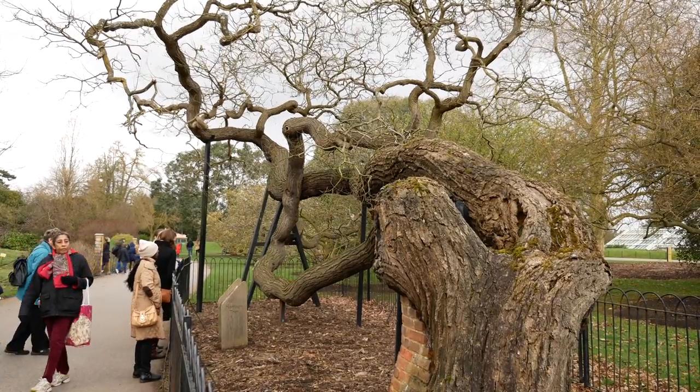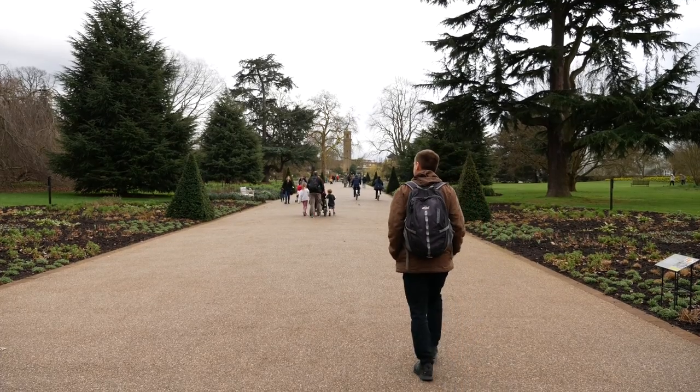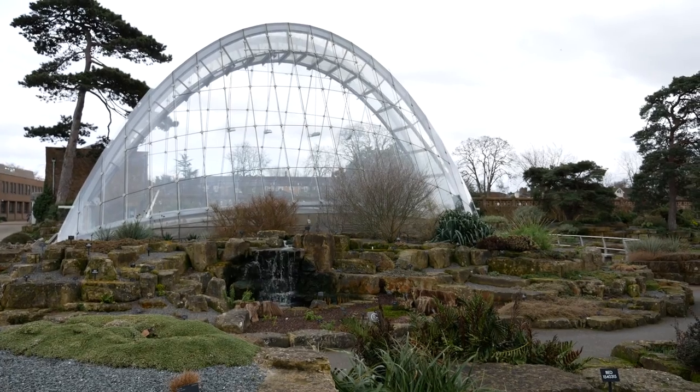Set in 300 acres of ground, the gardens and attractions stretch out alongside the River Thames and form a UNESCO World Heritage Site.